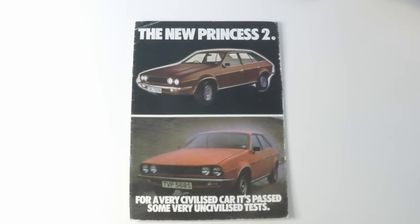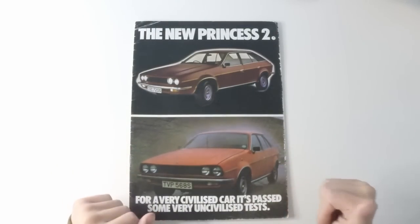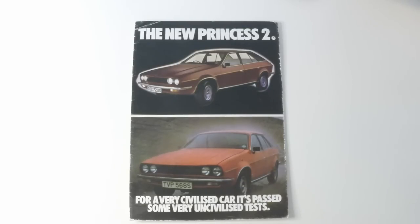That is the Princess 2 brochure. If you enjoyed the video, then please do click like and subscribe to TwinCam as well — it really, really makes a difference. And I'll have more videos coming along very soon.